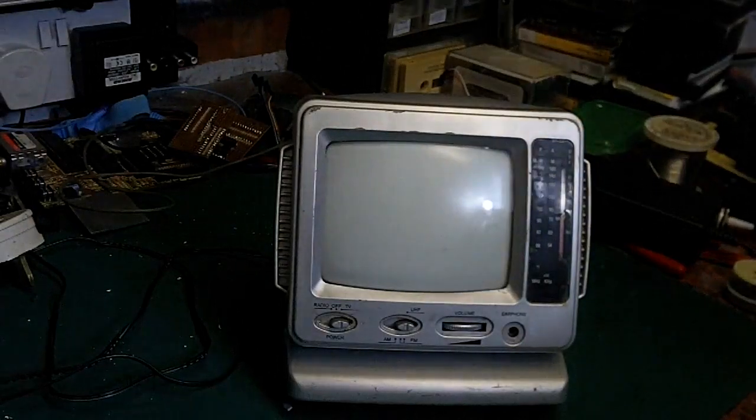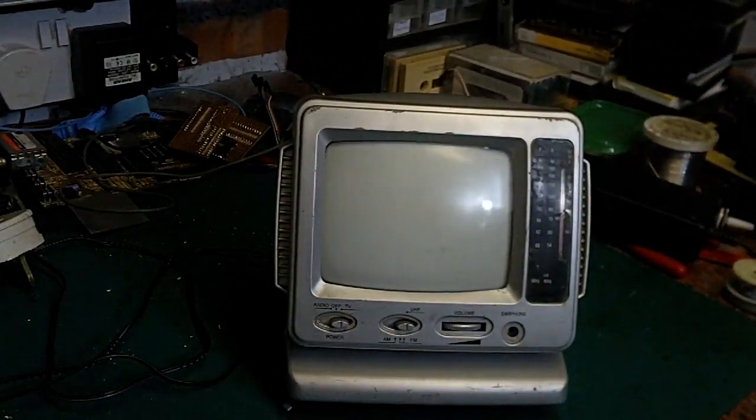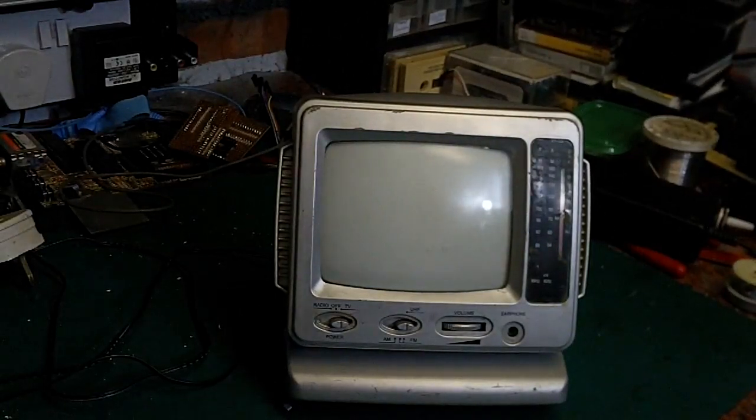Anyway, I'll leave it there for now. This was just a quick video — I just wanted to see whether this thing was actually going to blow up, give me a shock, or actually work. And I'm quite amazed how well it works considering God knows how long it was left in the woods. So I'm going to leave it there. Hope you enjoyed that. Thanks for watching. Goodbye!